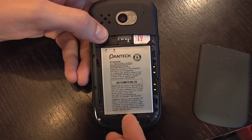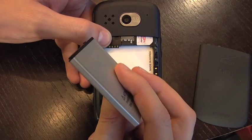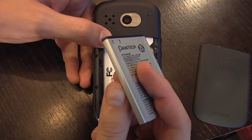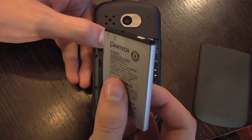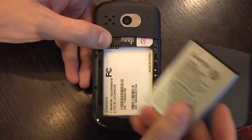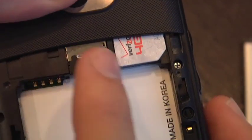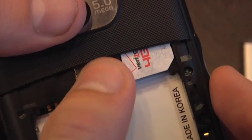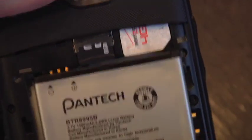Looking in the back, we have a large lithium-ion battery. Verizon says it will last up to 347 minutes of usage time, or 303 hours of standby. We also have the SIM card and an 8 GB SD card, which is nice for storing all your photos, music, etc.